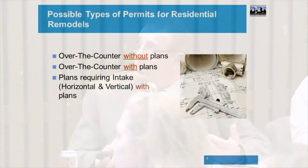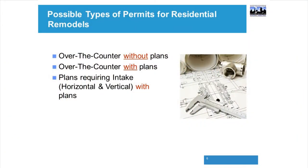It really depends on what kind of permit you're getting. The over-the-counter permit is just an application. For a kitchen remodel or a bathroom remodel, you fill out the application and usually you're out the door the same day. It's a matter of an hour or so for a simple kitchen-bathroom remodel-type permit.